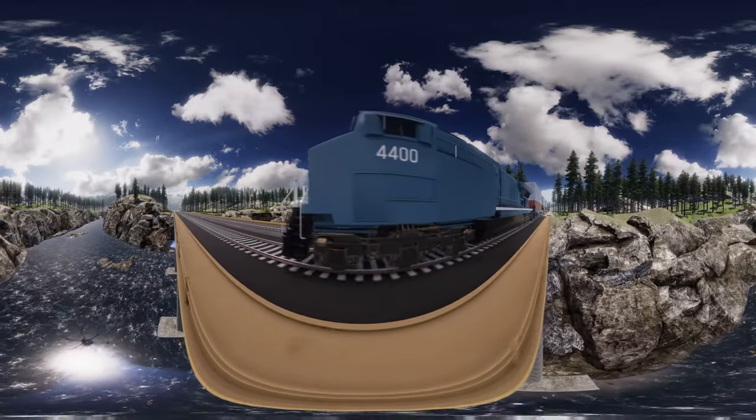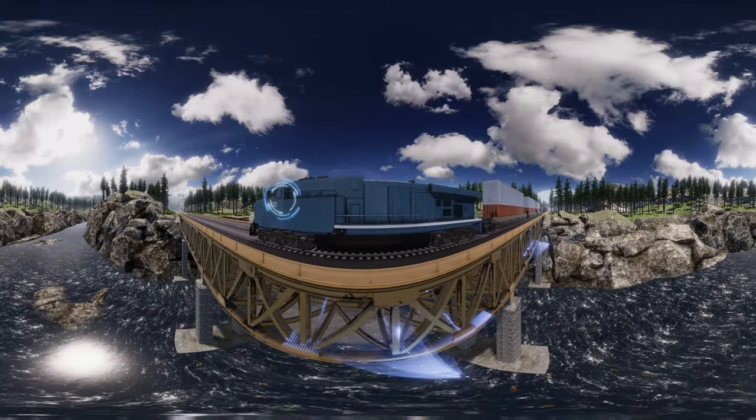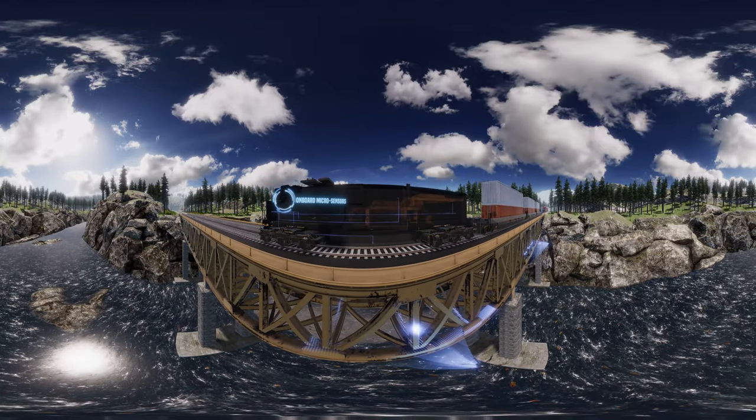This locomotive can move 6,600 tons at 60 miles per hour, all while processing a billion data points per second.